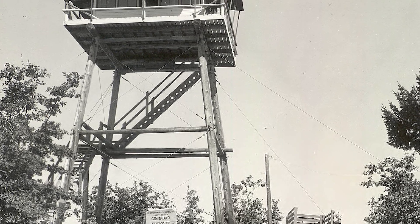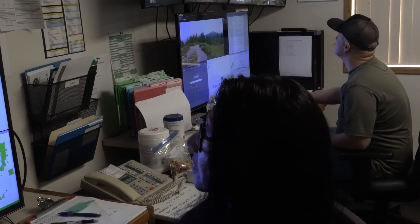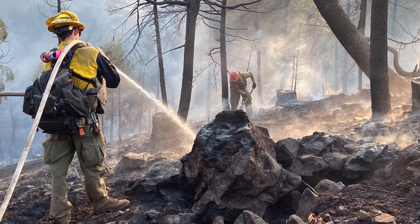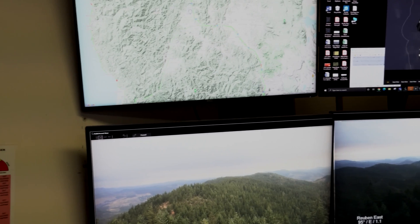Traditional lookouts were a great resource before this technology. Now the system can pinpoint latitude and longitude of fires, records everything on video for playback, and allows review of how an incident grows over time — shareable with partner agencies. This gives firefighters a better idea of what they're going into and enables better resource prioritization. The goal is to keep building the system and adding more camera sites, though it's expensive; it remains a priority because of the benefit to firefighters and partner agencies.